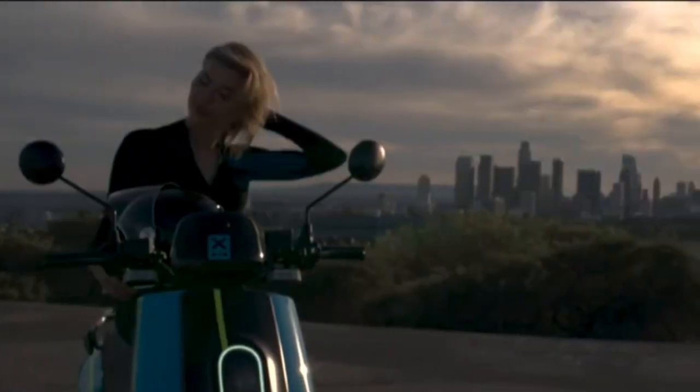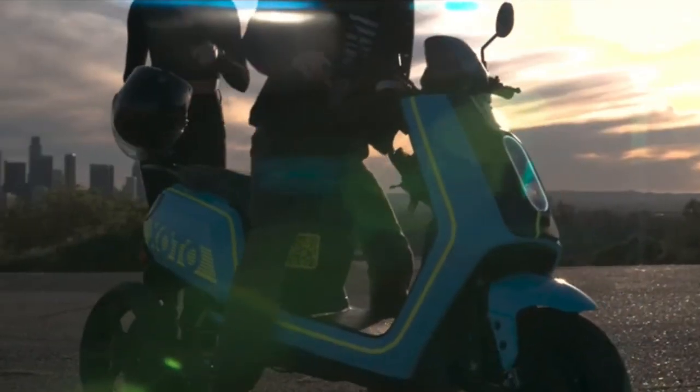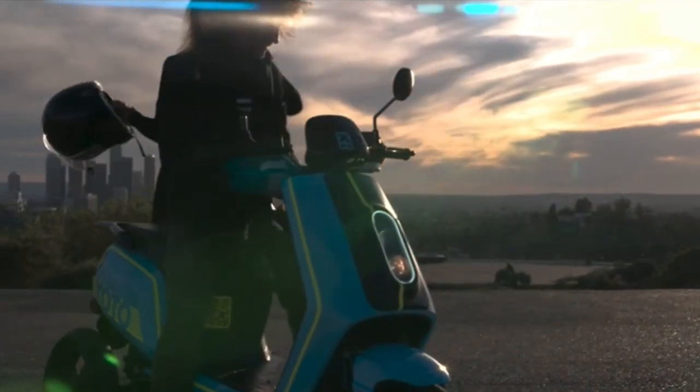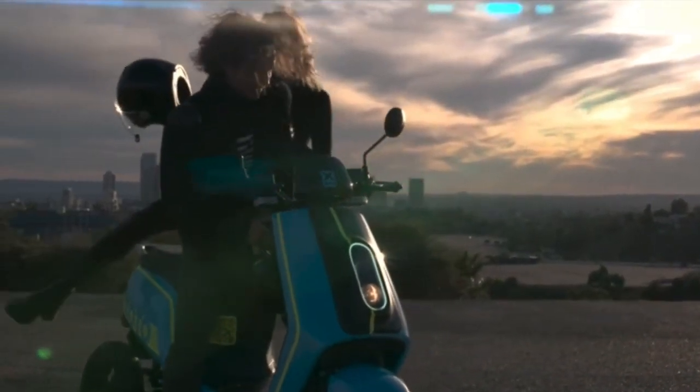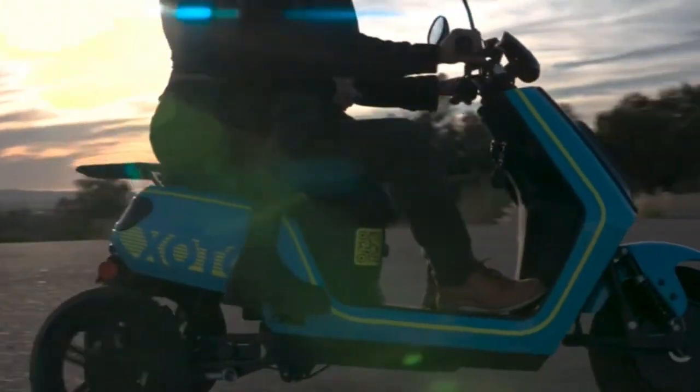It has a pair of removable batteries that offer a total of 4.3 kilowatt hours of capacity, which is enough for around 90 miles of range, or 145 kilometers, at modest speeds. The Founders Edition is priced at $7,499.